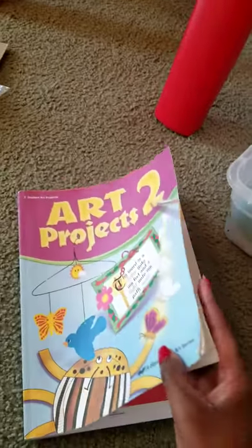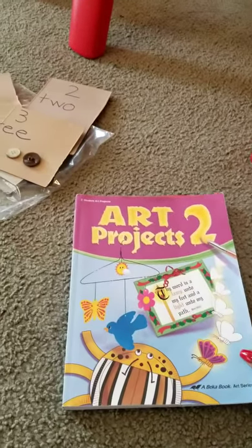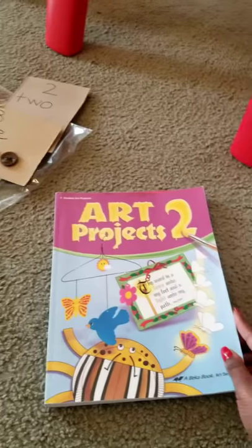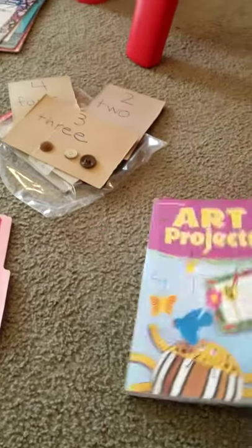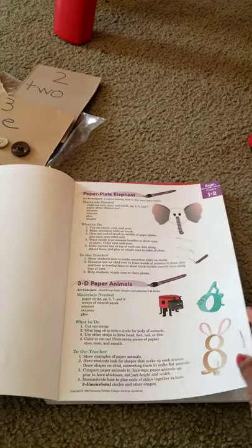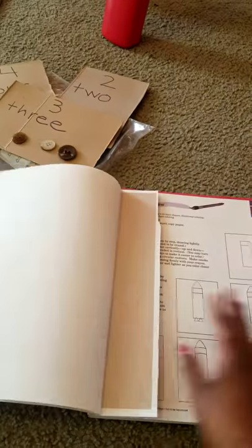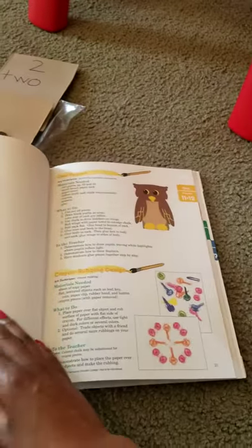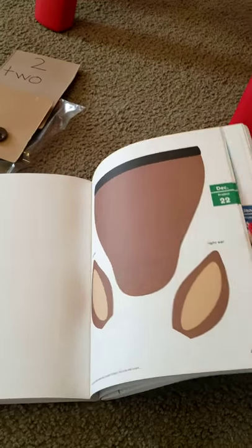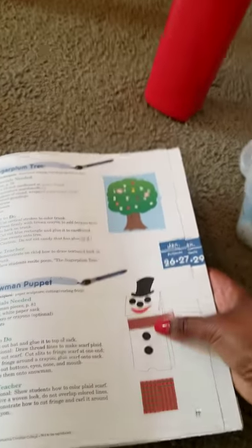I have an art projects book I fell in love with when teaching my own children at home. It's part of a curriculum series called Abeka. It gives instructions on how to create certain things — we created an elephant, an owl, all different types of things. It's really great and it coincides with different days of the month and special days. We've done a sugar plum tree, a snowman, all kinds of activities.